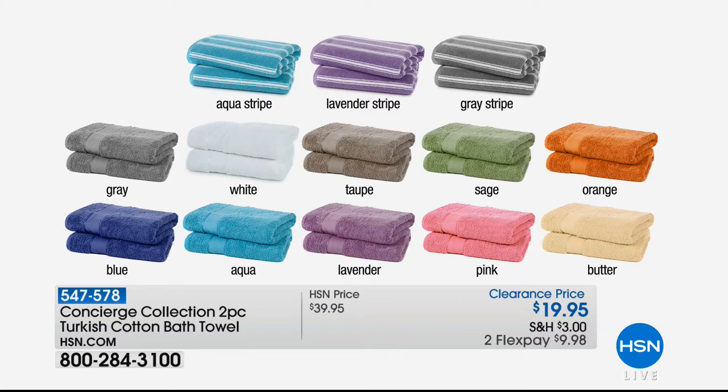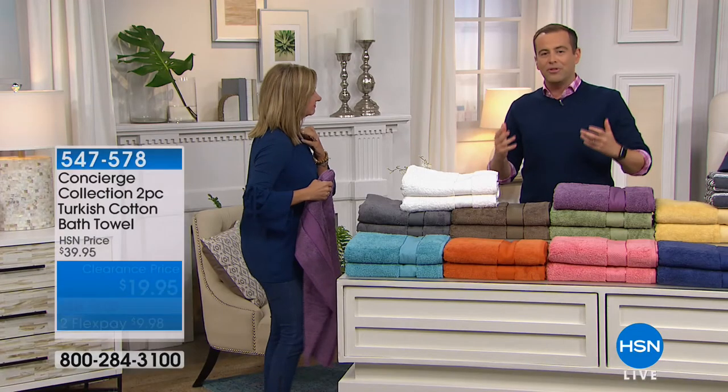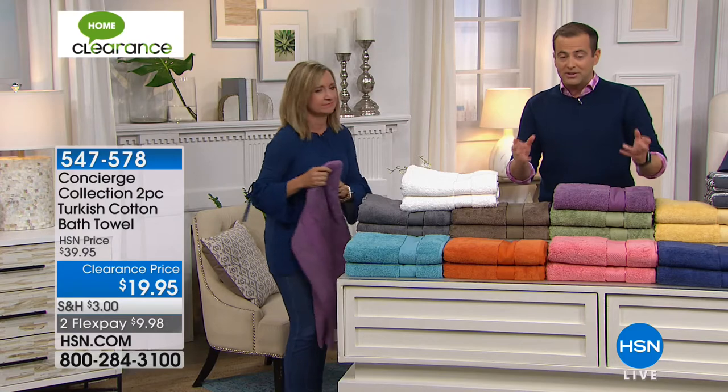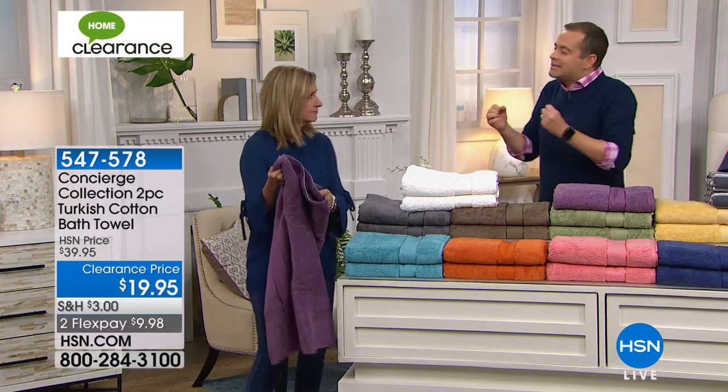These are the bath towels, 30 by 56. If you're looking to wrap yourself in absolute luxury, Turkish cotton is the best type of cotton towel that money can buy anywhere in the world. Two of these supersized ones — this is that spa quality. You get out of the bath or the shower and you want more towel, not less towel. They're 30 by 56, larger than your standard in both width and height, and they are so soft.